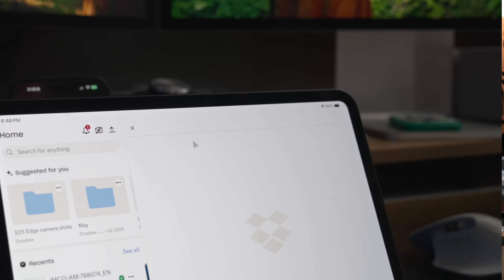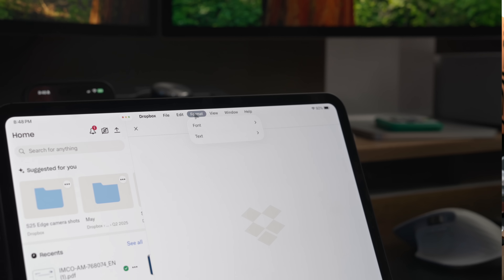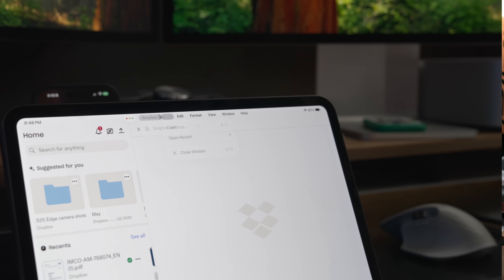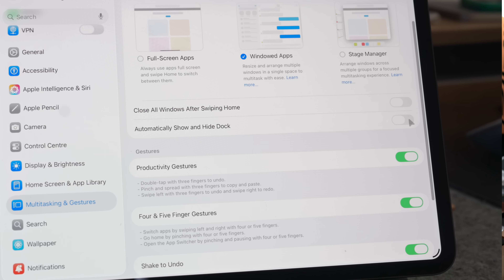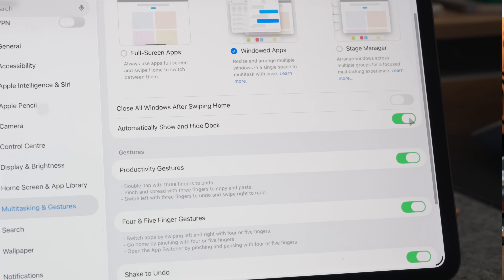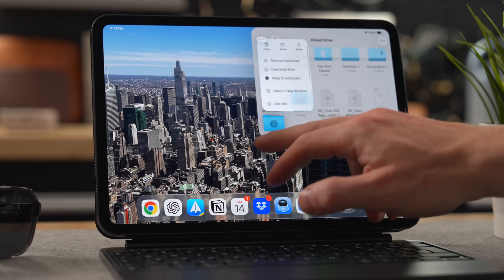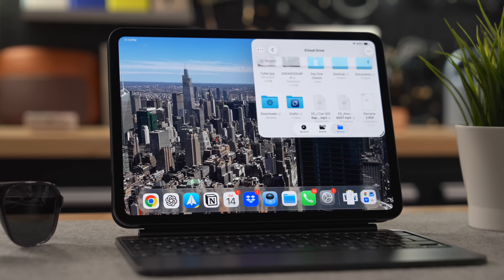Another important new feature that makes the iPad feel more like a Mac is the new toolbar at the top of the screen. Just swipe down from the top and you'll find all the usual suspects like File, Edit, Format, and so on, where you'll find all the available options for that app. There's also a proper dock now that acts very much like the dock on a Mac, and it's set to automatically show and hide, though you can toggle that on or off. You can also drag folders from the Files app straight onto the dock for easy access.